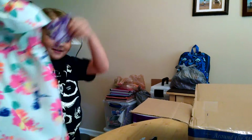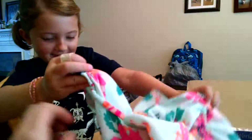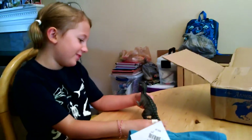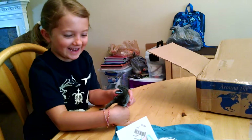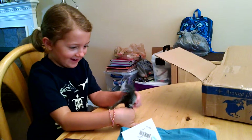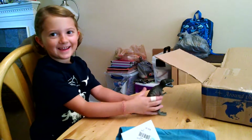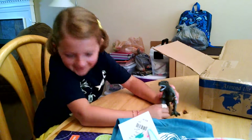Oh, pretty — it's a dress. Let me see. That's nice. I love that T-Rex! T-Rex, T-Rex. I love dresses.